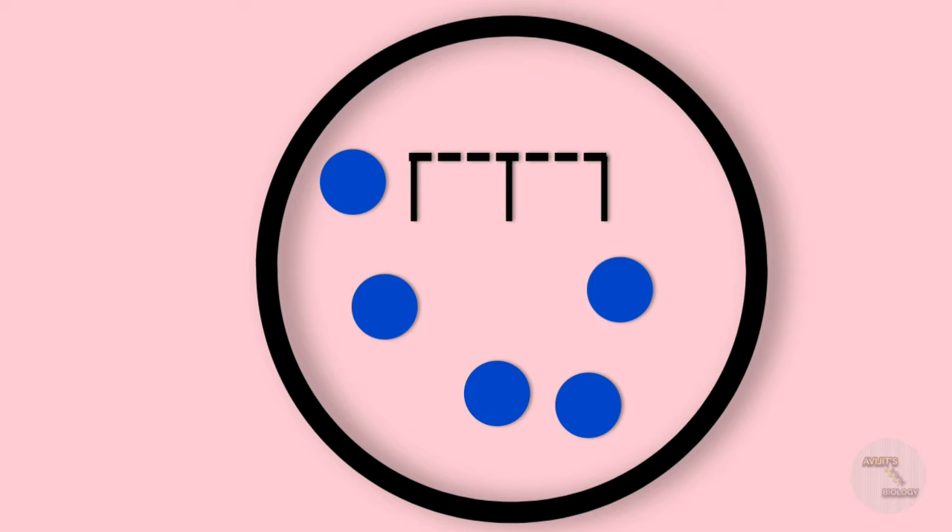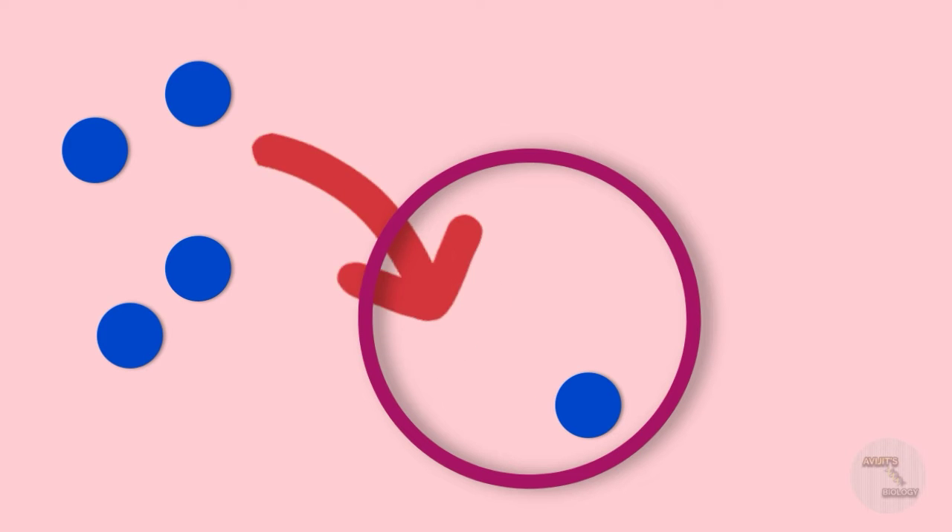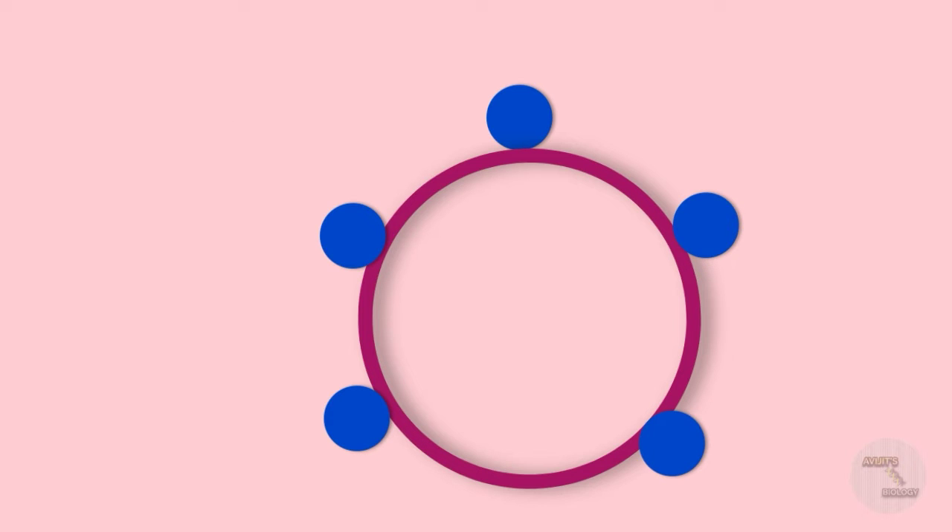The cells then destroy themselves and break down the instructions, getting rid of the mRNA. The protein components are now floating in our body. Other immune cells take these proteins inside and display the protein pieces on their surface. Our immune system recognizes that these proteins do not belong to our body. The spike proteins are acting as antigens.